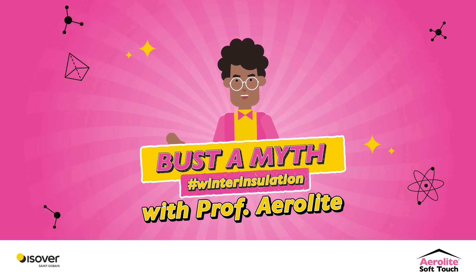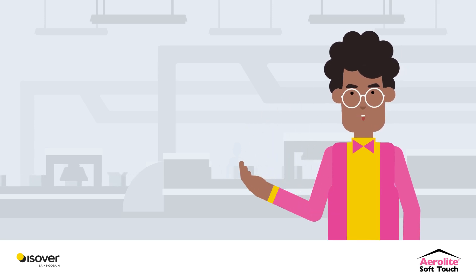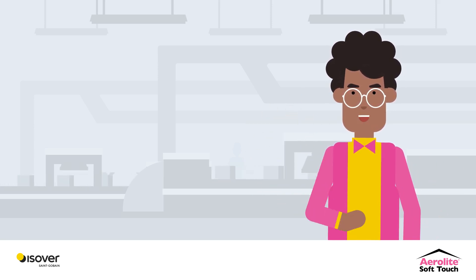Welcome to Issafer's Buster Myth with me, Professor Aerolite. Today's myth: your region's R-value doesn't matter when choosing insulation.